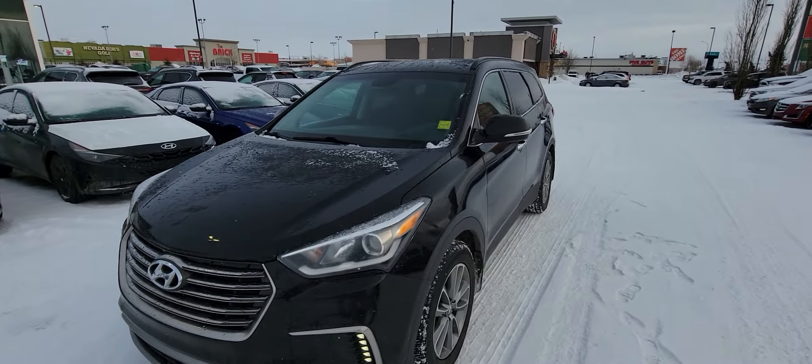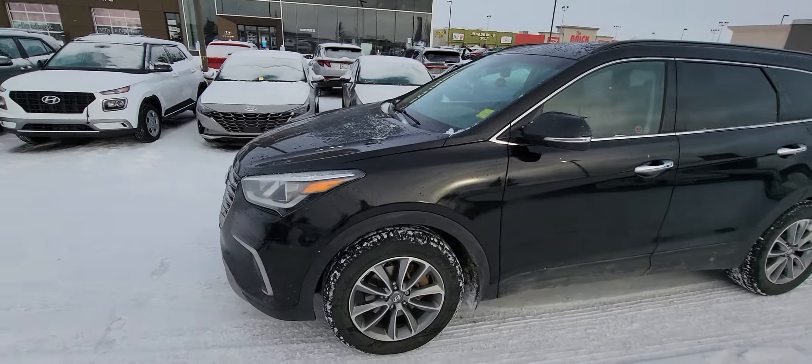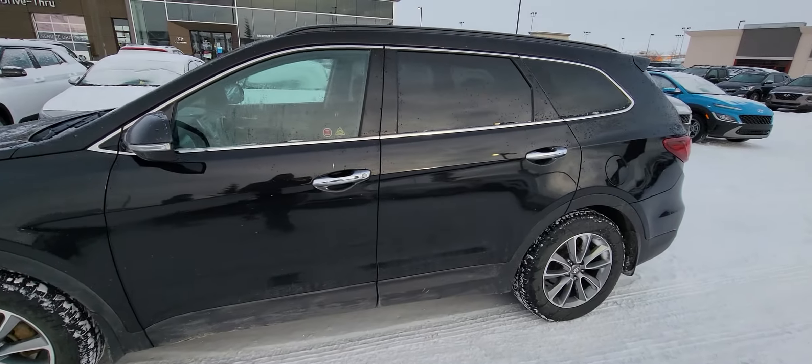Good morning Khalid, it's Kyle from Grand Prix Hyundai. We just spoke on the phone. I wanted to do up a quick walk-around video for you on the 2017 Santa Fe XL. This is a phenomenal choice. Loads of room.